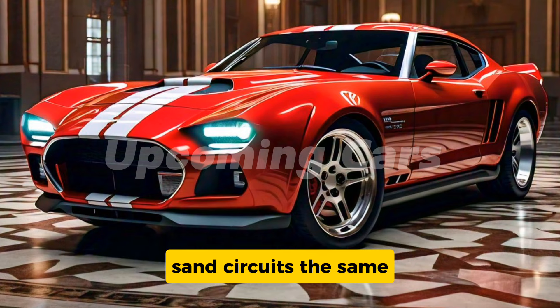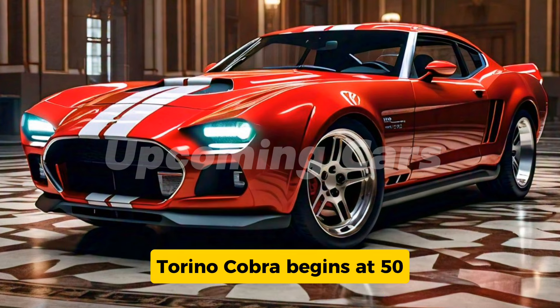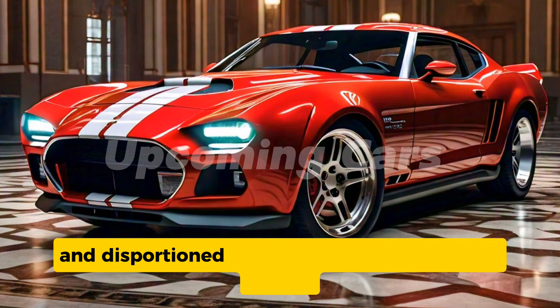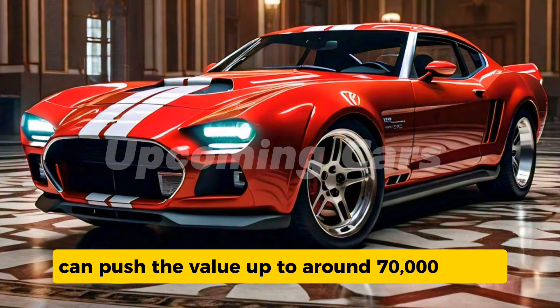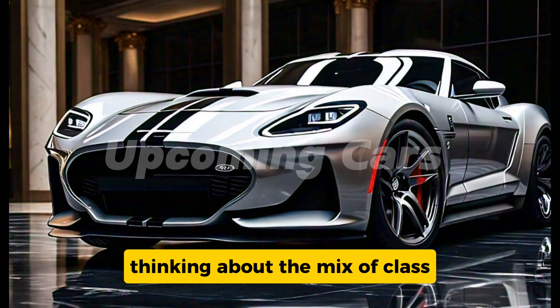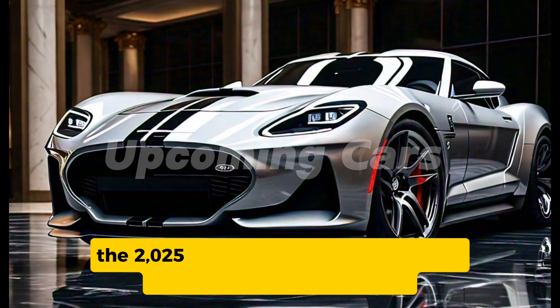Finally, let's talk pricing. The base model of the 2025 Ford Torino Cobra starts at $55,000, which is very competitive for a vehicle in this segment. The optional performance package and additional luxury features can push the price up to around $70,000 depending on the customization options you choose. Considering the combination of classic muscle car appeal, modern technology, and thrilling performance, the 2025 Ford Torino Cobra offers excellent value for money.